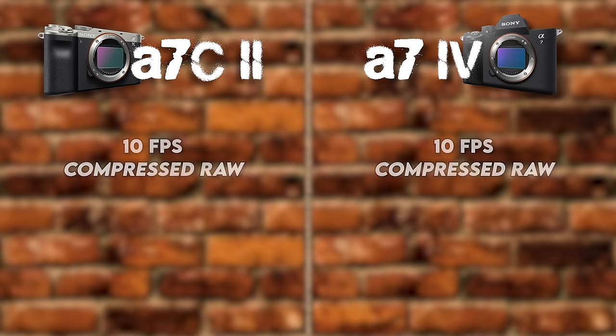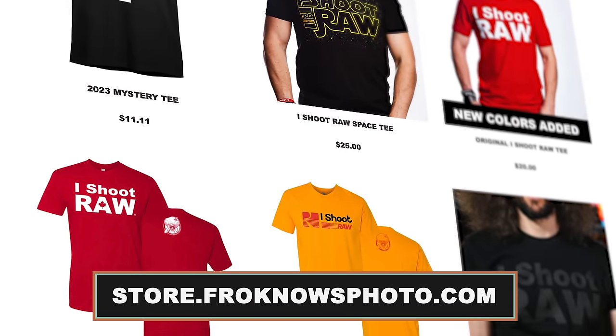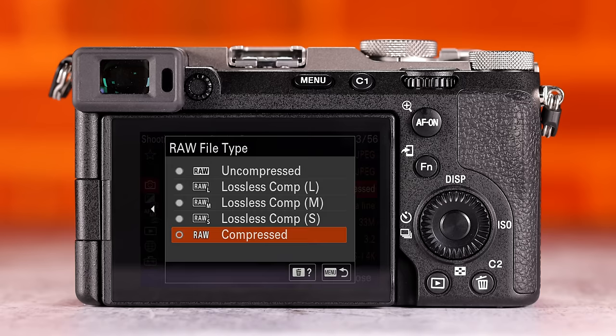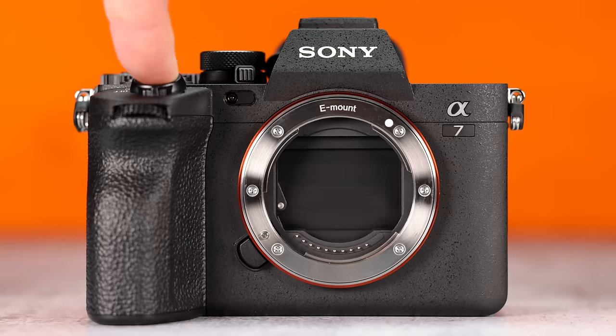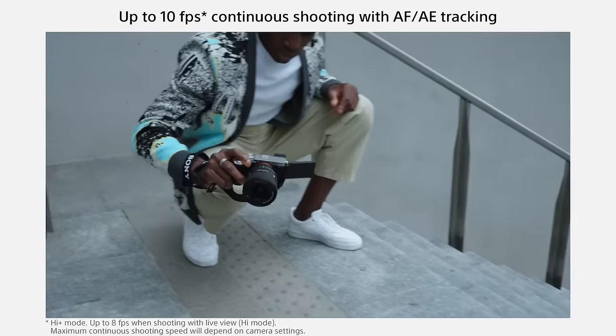Continuing on to frame rate — also exactly the same between both cameras. You get 10 frames per second in both electronic and mechanical shutter. That drops to 6 frames per second when shooting uncompressed or lossless compressed RAW. I'm the 'I Shoot RAW' guy, and I like the best quality RAW possible. If you shoot the compressed RAW format — which I don't recommend — you can get 10 frames per second.